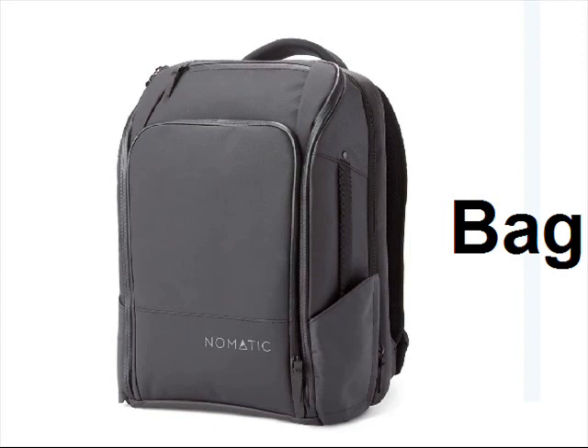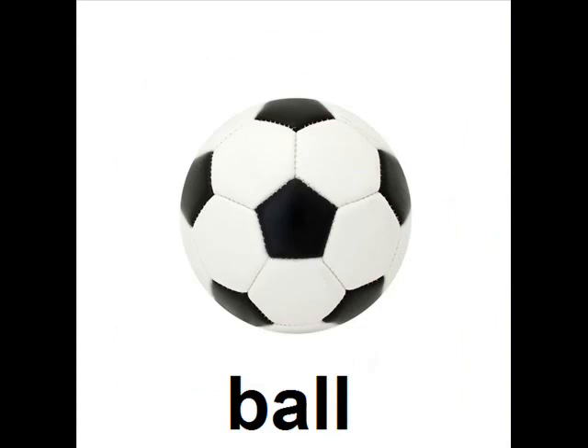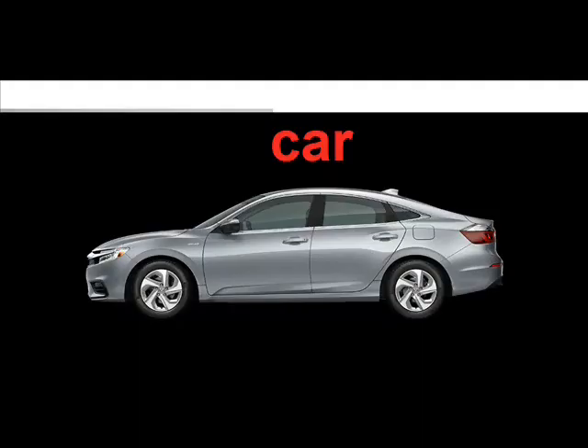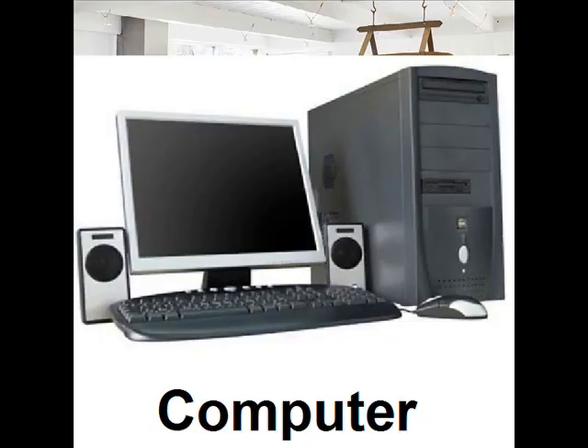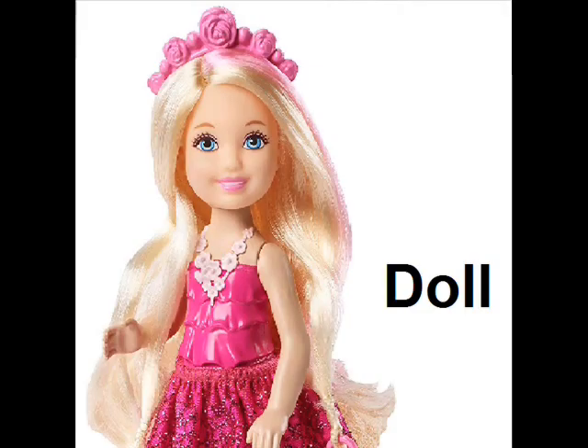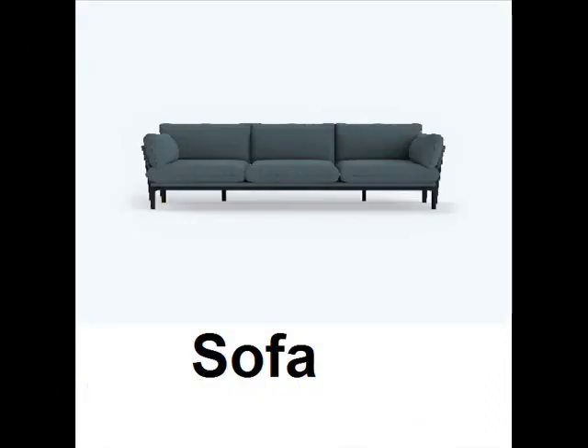Bag. Ball. Box. Car. Computer. CD. Doll. Sofa.